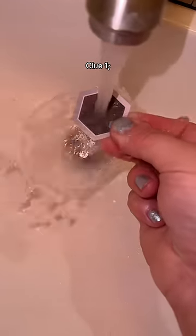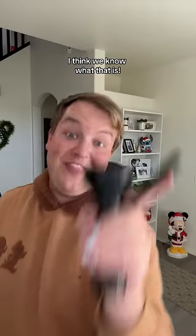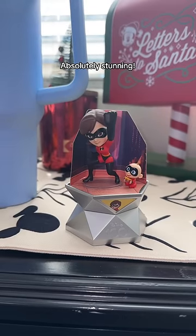Capsule number 3. Clue 1 — I have no idea. And clue 2 — I think we know what that is. 3 bags. Bag 1 is the smallest cookie I've ever seen. Bag 2 is Baby Jack Jack. And finally bag 3 — it's Mrs. Incredible. Absolutely stunning.